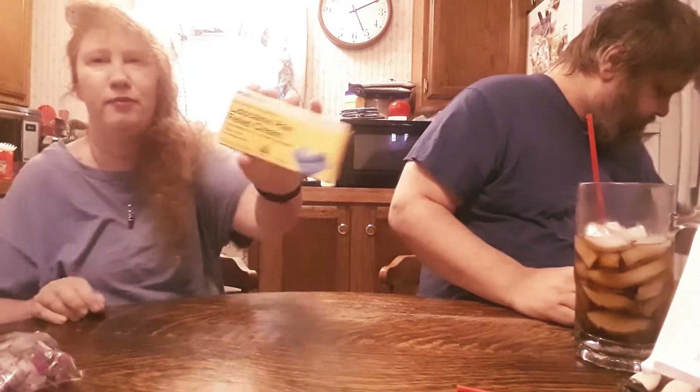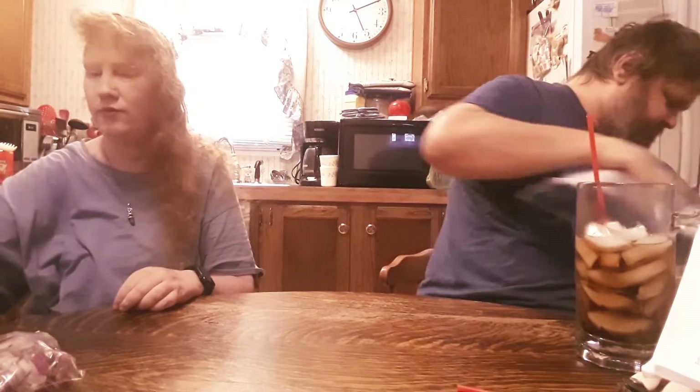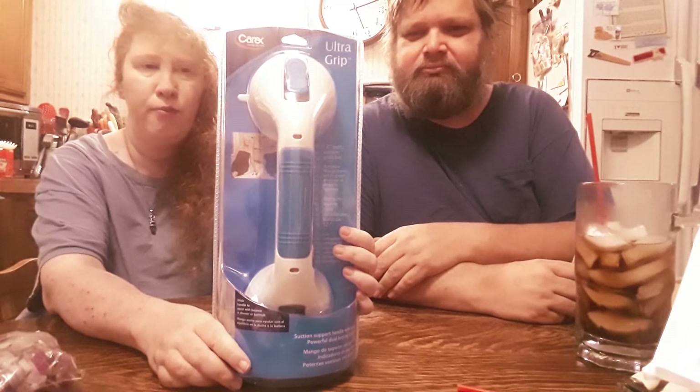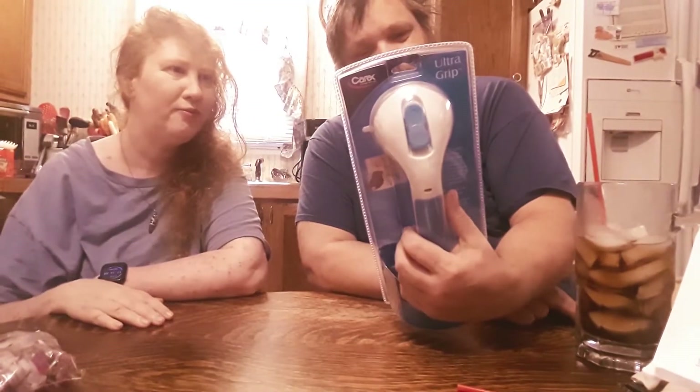Flexage cane pain relief cream — you need to smear some of this in my brain because you'd be in pain. That's a second box of the same thing. Also, ultra-grip suction cup thingy you put on the bathroom tub or wall to help get out of the tub.